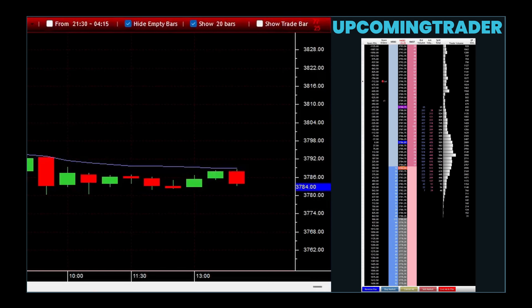The long-legged doji candlestick is a significant pattern in technical analysis that signals a state of indecision among traders. This candlestick is characterized by a small body at the center with long upper and lower shadows, which indicates that the prices moved significantly higher and lower within the trading period, but closed nearly at the same level they opened. This shows that neither buyers nor sellers could gain control, leading to a standoff.